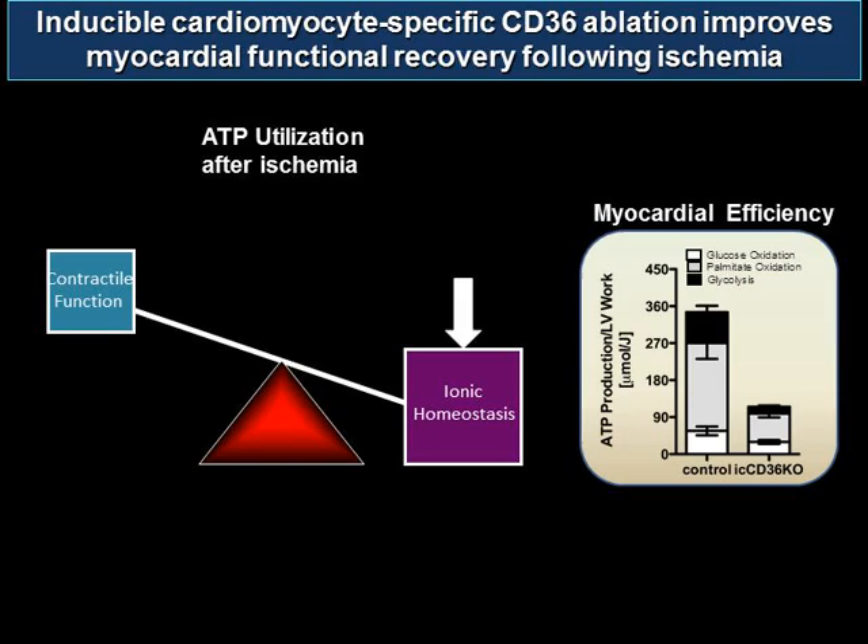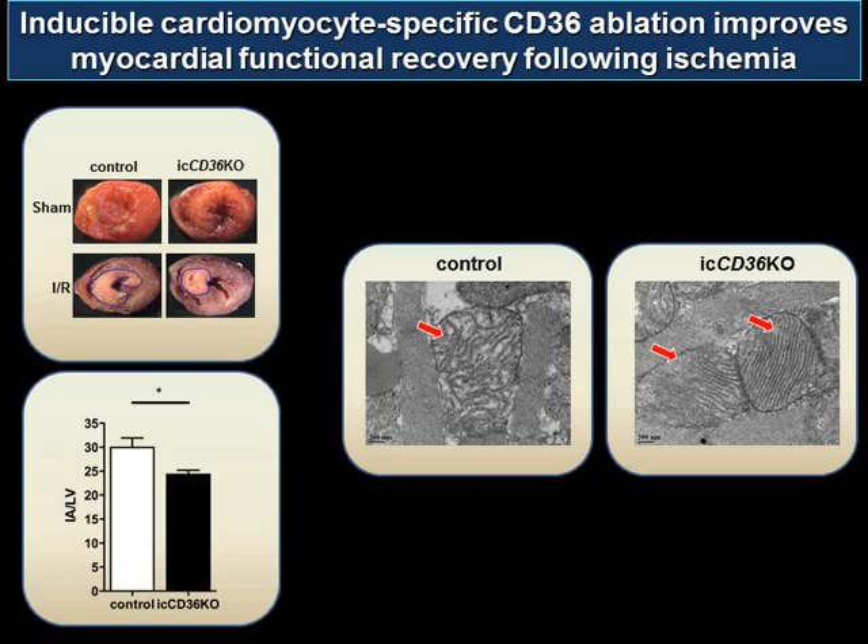Having shown increased myocardial function and efficiency during reperfusion ex vivo, we investigated whether this translated to an in vivo ischemia reperfusion model. Using LAD ligation followed by 30 minutes of ischemia and reperfusion, the infarct caused in the control mouse is significantly decreased in our CD36 knockout mouse, as shown in the bar graph of infarct area over total LV area. When examining ventricular sections via electron microscopy, damage to mitochondrial structure and integrity incurred during reperfusion is markedly lessened in our CD36 knockout mouse model.